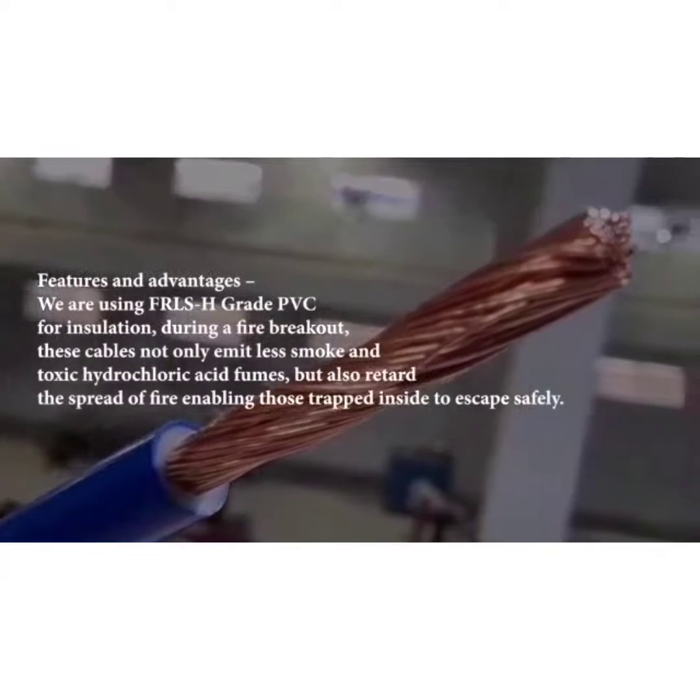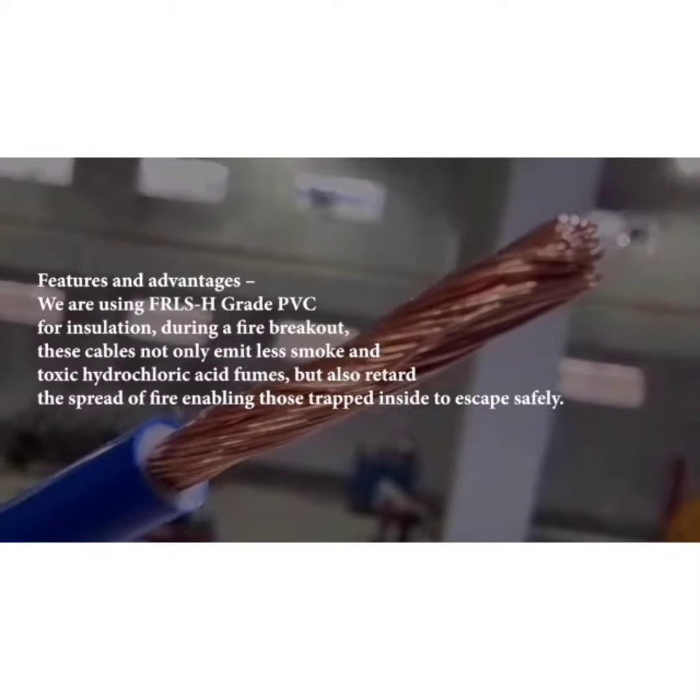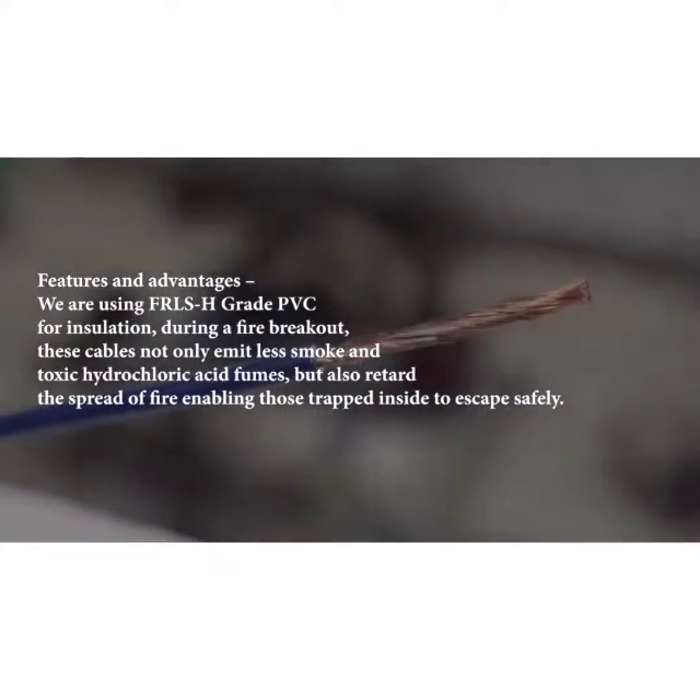Features and advantages. It is insulated with FRLS grade PVC. In case of a fire breakout, 1.5 square mm from Aryant Cable can withstand 16 Ampere load.